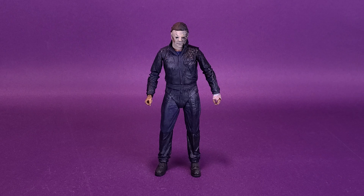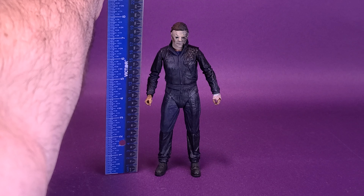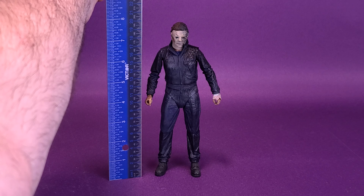It may no longer be Halloween, but that's not to say we still can't have a few treats from NECA. Before we get a closer look at the Halloween Kills Michael Myers, let's first figure out how tall the figure stands. I'm going to take my ruler and put it right to the very top of his head.